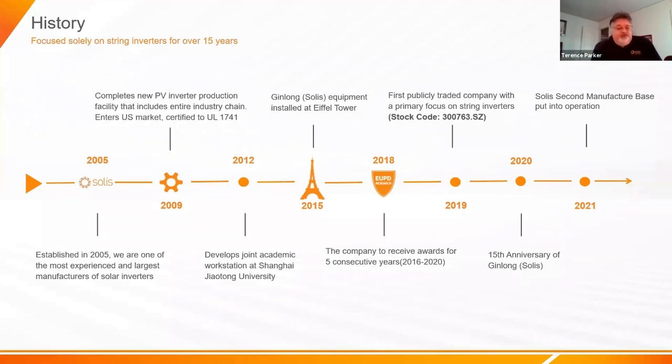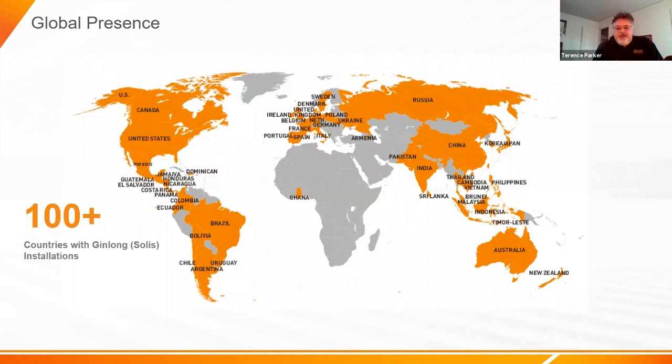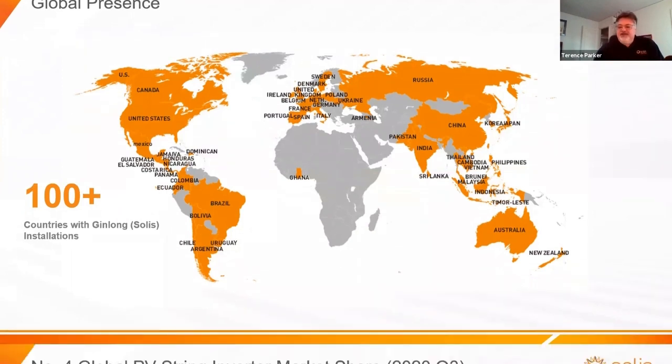We consider ourselves number one as the largest PV string inverter manufacturer today, focused exclusively on PV string inverters. We were founded in 2005, so we have over 17 years of history. In 2009, we got our first UL-listed Solus inverter in the US. In 2019 we became a public company, listed on the Shenzhen Stock Exchange. We've opened a new factory, completing buildings and loading in machines while already starting production, and have PV systems in over 100 countries today.